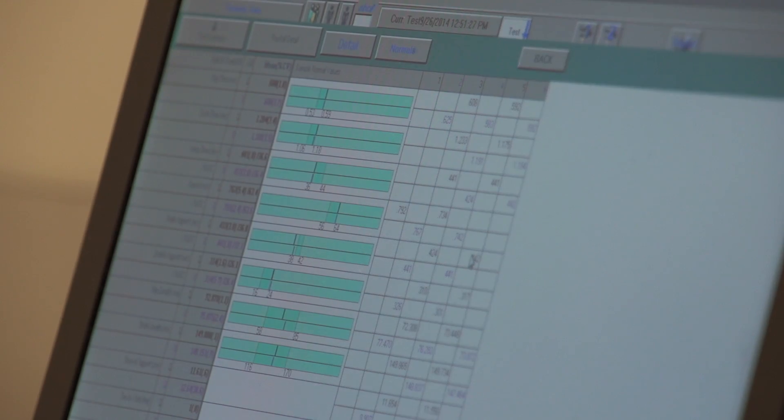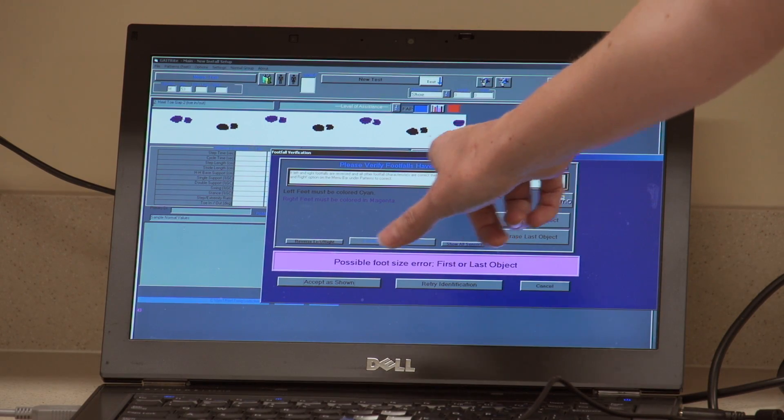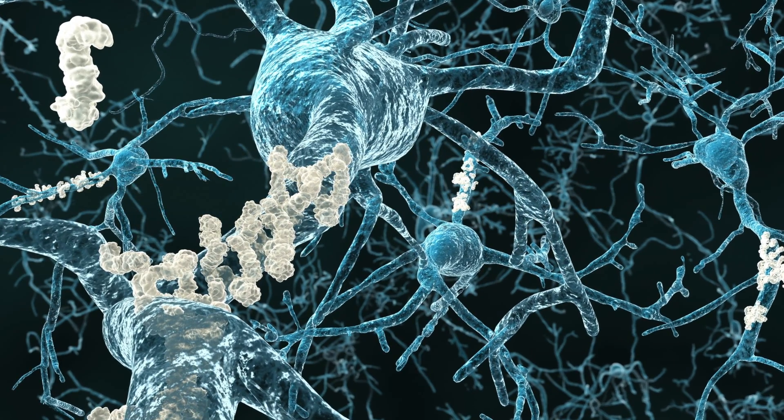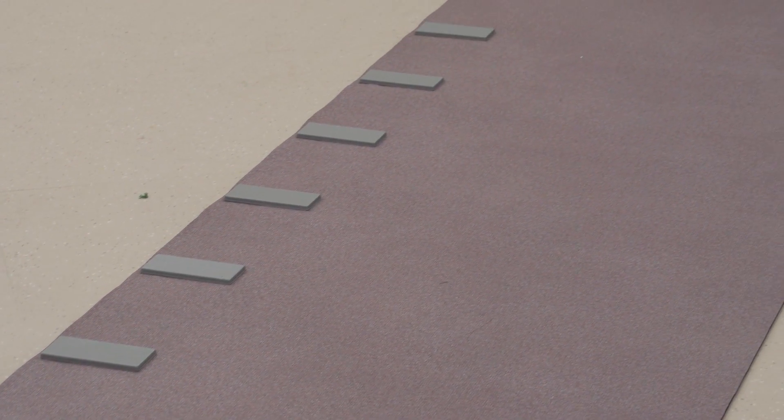We'll compare those to people in California who are also aging and combine these data in a multi-center study. Almost everybody with Down syndrome around the age of 40 has full-blown Alzheimer's in their brains. We're hoping that the GateRite instrumentation is going to help us dissociate maybe who is going to develop dementia or who is going to stay healthy as they get older.